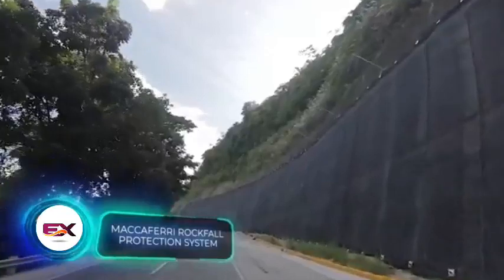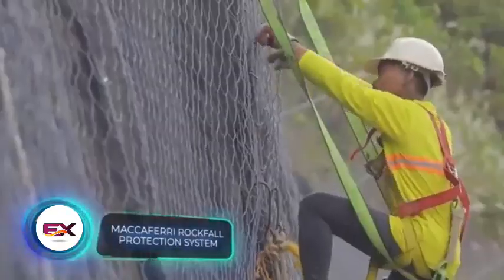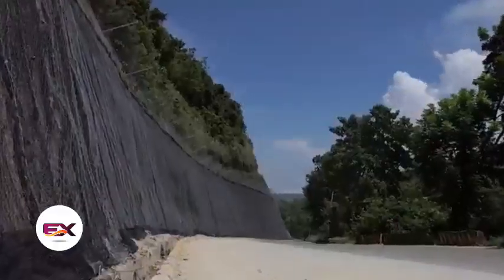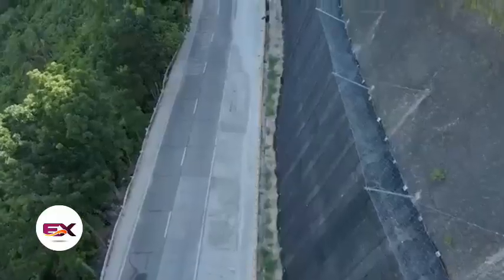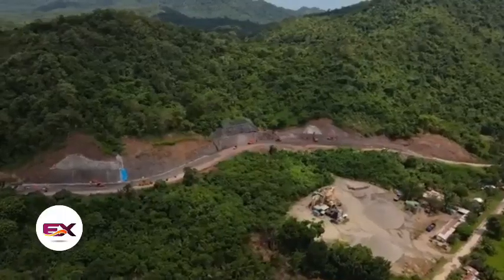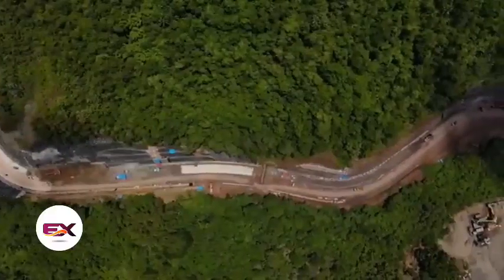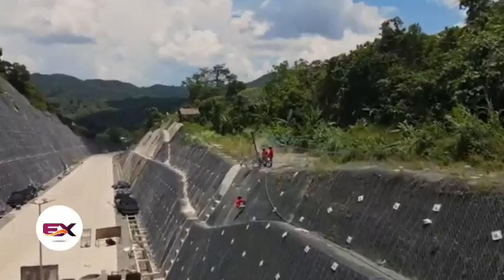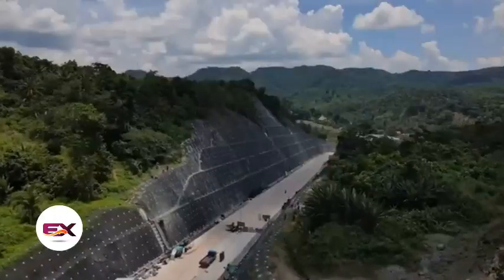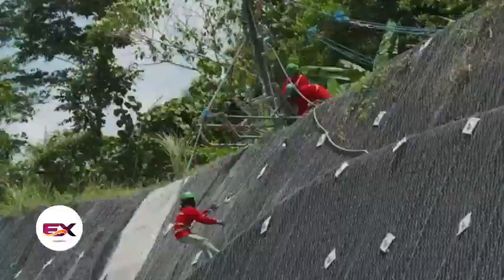Maccaferri offers something similar — they specialize in building protection systems in the Philippines, especially along local roads prone to landslides. Take the road to Tacloban, for instance: it's crucial for logistics and sees heavy traffic. Maccaferri opted for a dynamic protection system that handles not just boulders, but also has the potential to improve soil density as vegetation grows through the meshes.